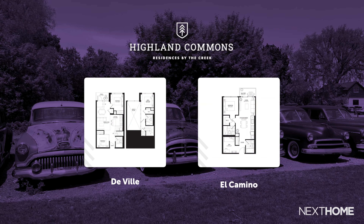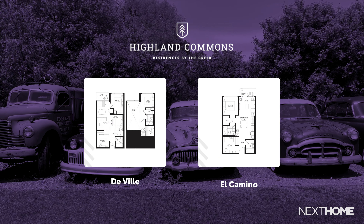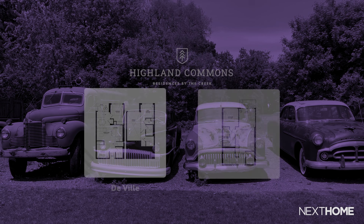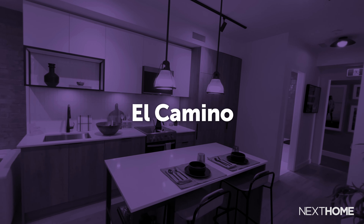One of the captivating details of Altrees' floor plans is that each one is named after a classic car out front. I was lucky enough to explore the model suite named El Camino, set up at Altrees Presentation Center.